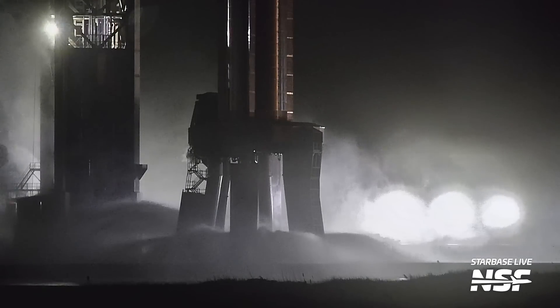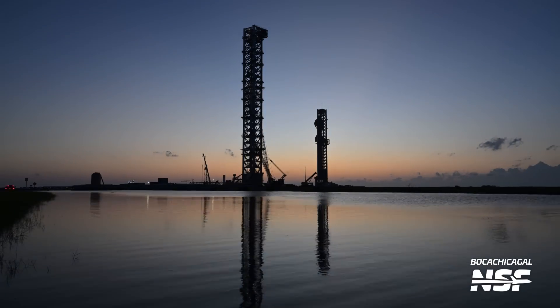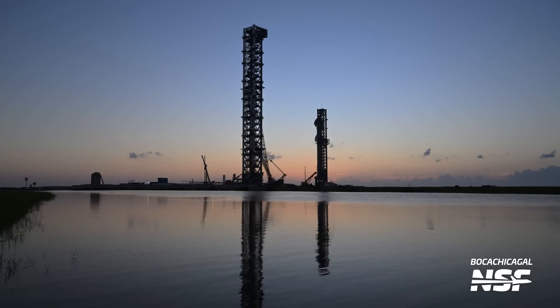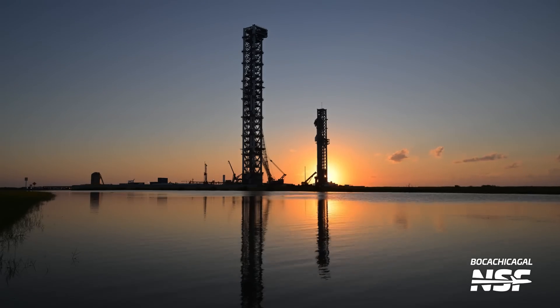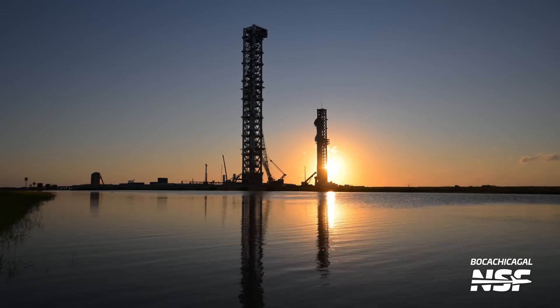Moving right along, here's another reflecting pool shot from Mary — the two towers. I'm looking around for an eye on one of these towers, but I don't think it's supposed to be two eyes. I think one of them is supposed to be like white and there's a wizard dude on top with a crystal ball — but I think that's the wrong towers.